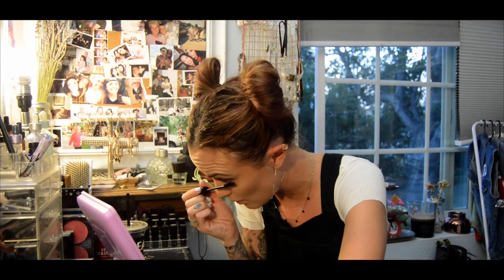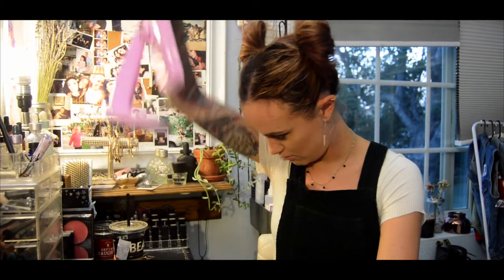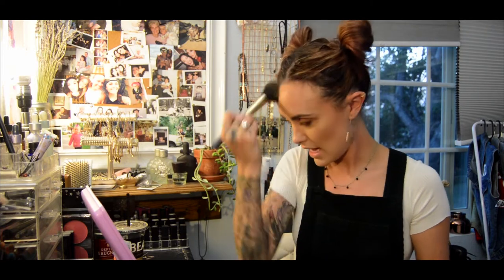I have no idea what's going on, but this entire makeup look I have done backwards. I usually do my brows first and then my eyes and then my face. Anyway, Arbonne bronzer — I actually usually use a matte bronzer but I don't have any left, so we're gonna use this one and maybe we'll just be extra glowy.